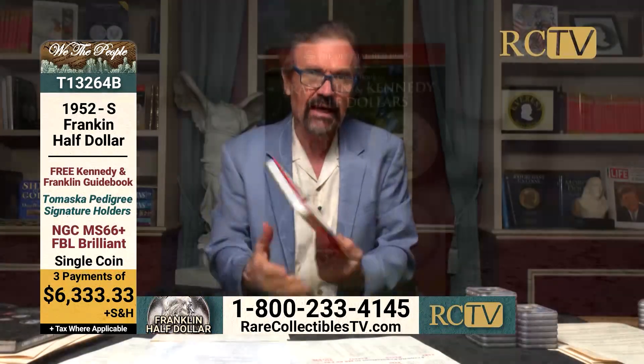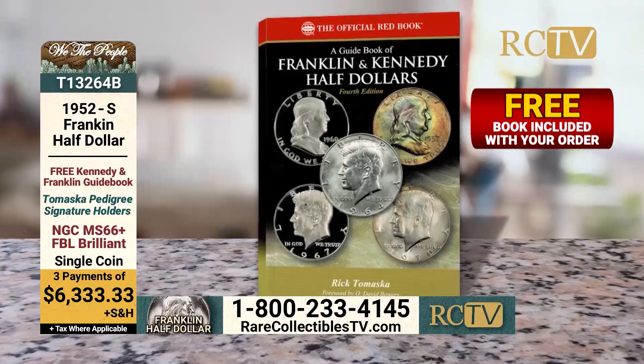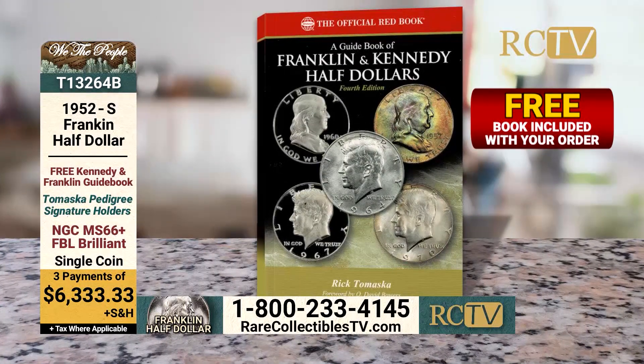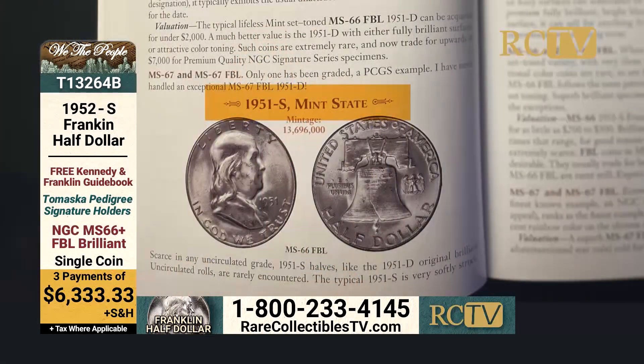Now with either of these coins you will get a signed limited edition — the fourth edition of my Franklin and Kennedy guidebook. And here's what I say briefly about the 1952S.